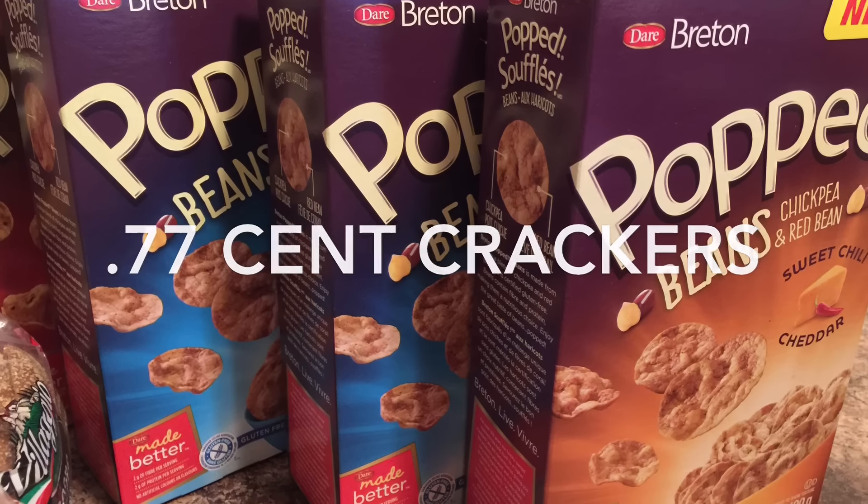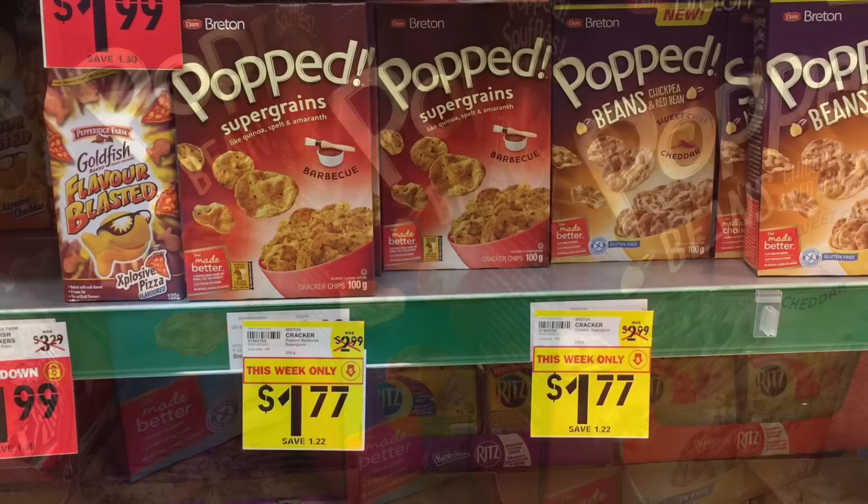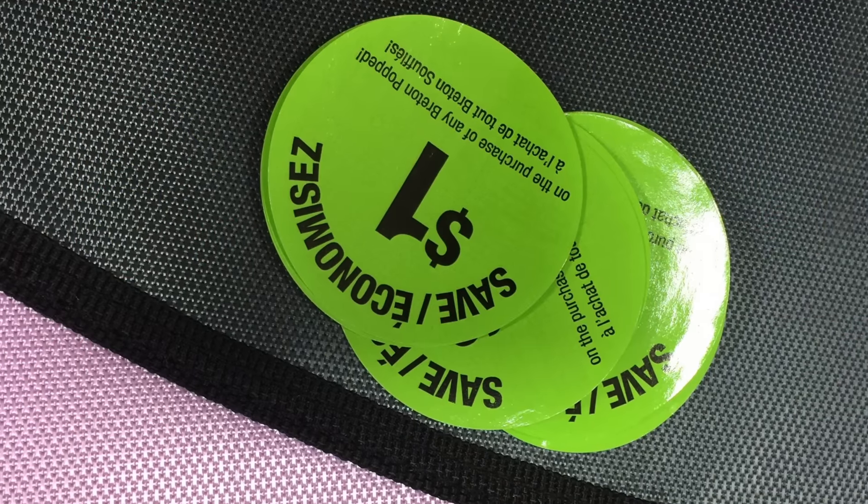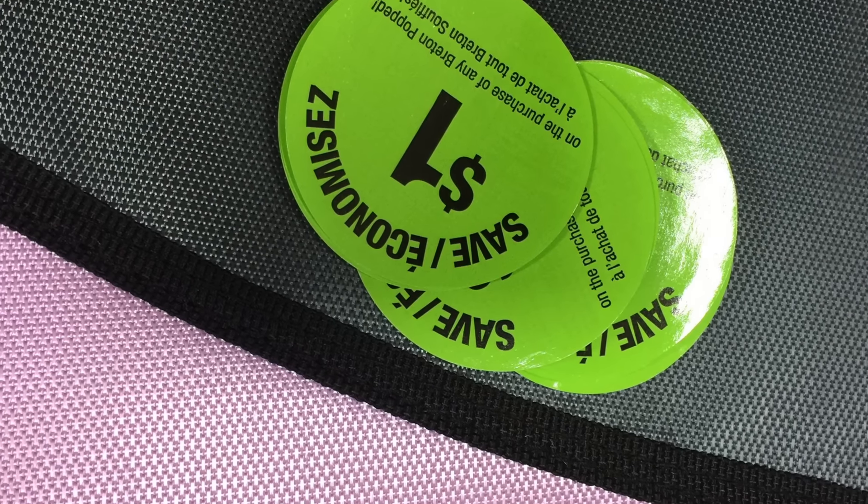The Poppers — they're like a cracker chip — they're $0.77 per box because they started at $1.77 at Food Basics. I applied a $1 peely that I had from previous boxes to each of these.